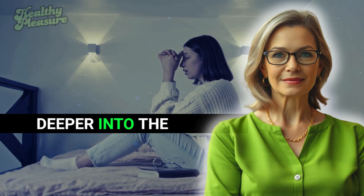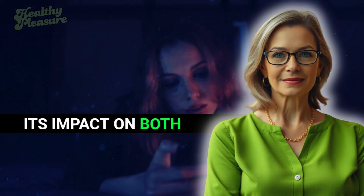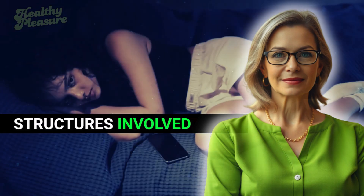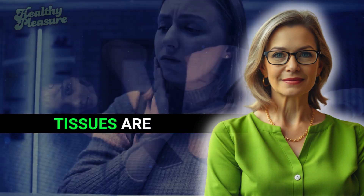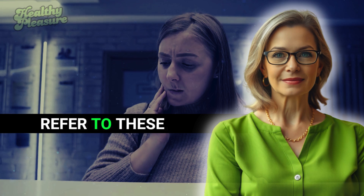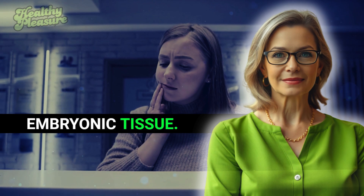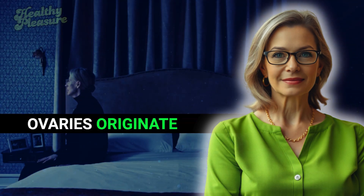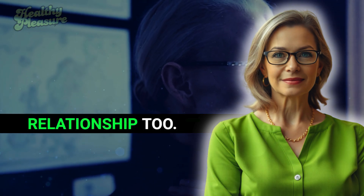Let's delve deeper into the intricacies of erectile tissue and its impact on both male and female sexual performance. Male and female erectile tissues are remarkably similar — these are referred to as homologous structures, those that develop from the same embryonic tissue. Just as the testes and ovaries originate from identical embryonic origins, the penis and clitoris share this relationship too.